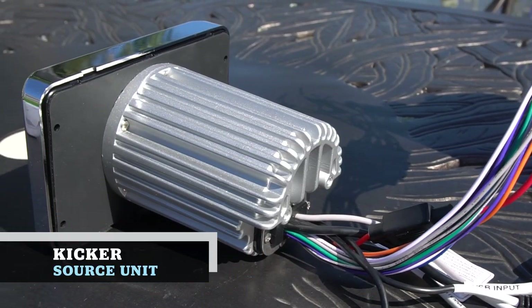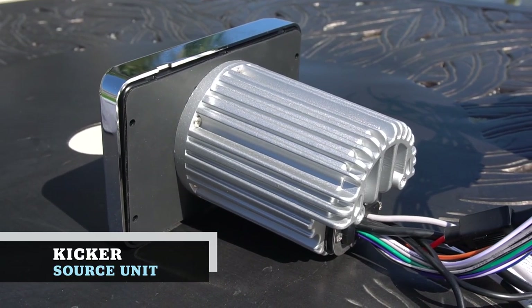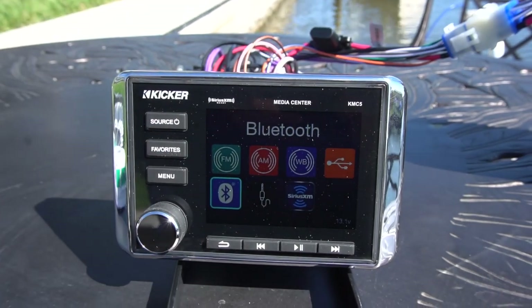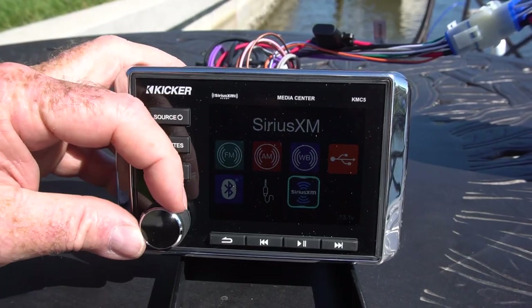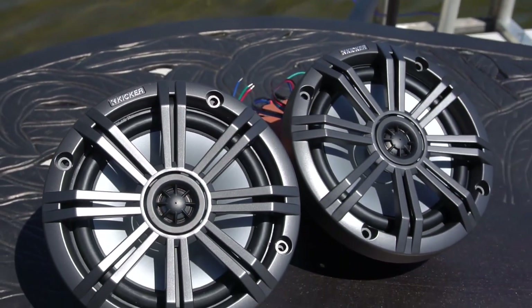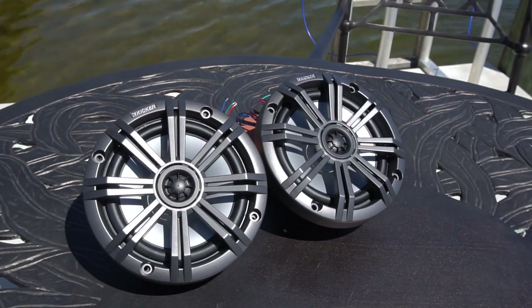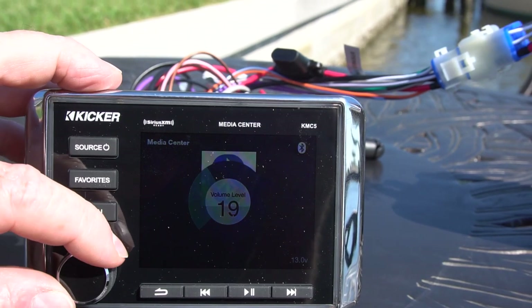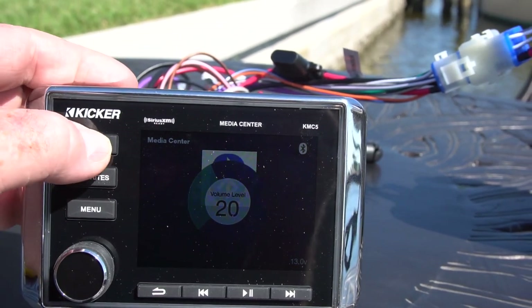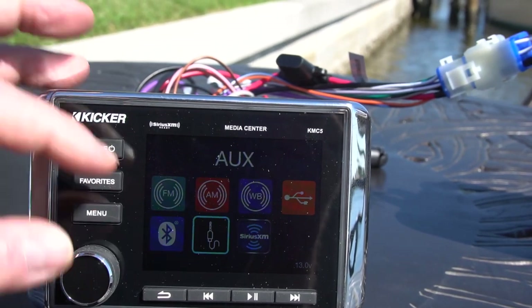A lot of guys are wanting to change the head unit and keep the rest of their system in place. Sometimes you can get away with that if your speakers are still operating well, but I think you're going to want to do both. In the meantime, there are good reasons to change just the head unit — you want Bluetooth, you want USB, you definitely want it to be compact, and you've got to have a screen that's easy to read in the sunlight.